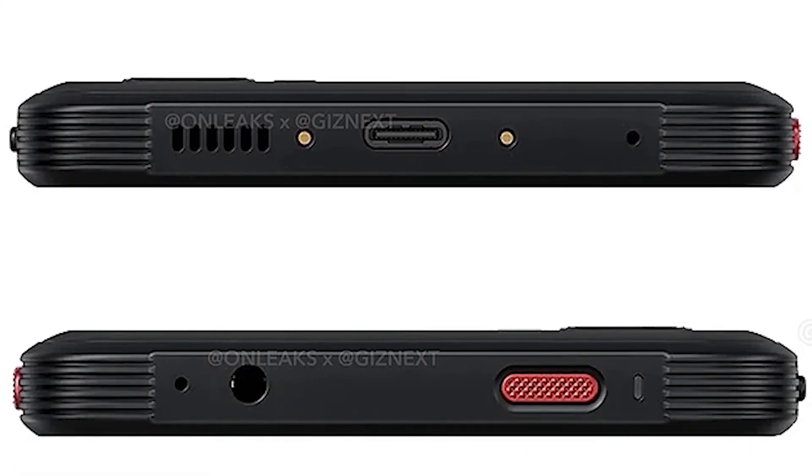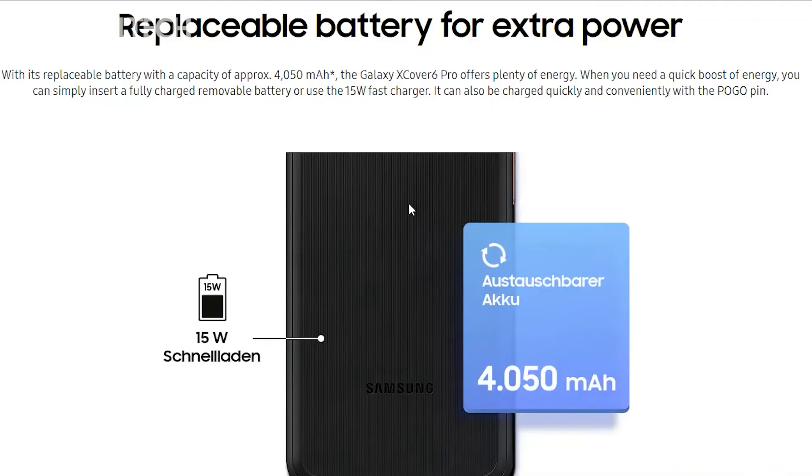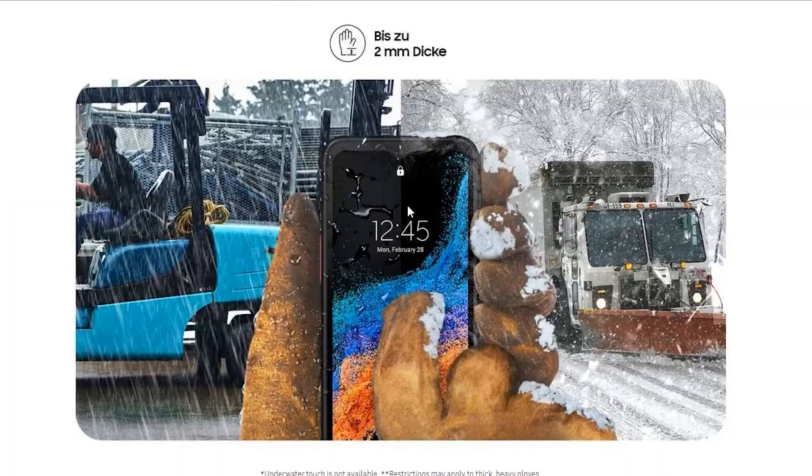The Galaxy X-Cover 6 Pro will have a removable 4050mAh battery. It doesn't have wireless charging, but it charges either via the USB-C port or the Pogo pins at the bottom. Buyers will have to purchase a charger separately, whether it's a USB-C power adapter or a Pogo charging dock.